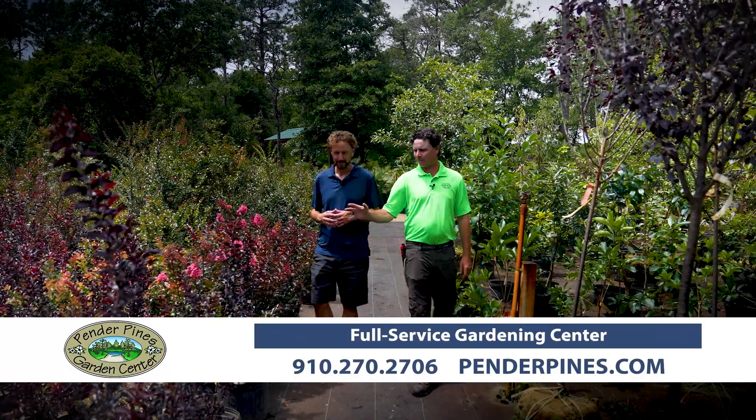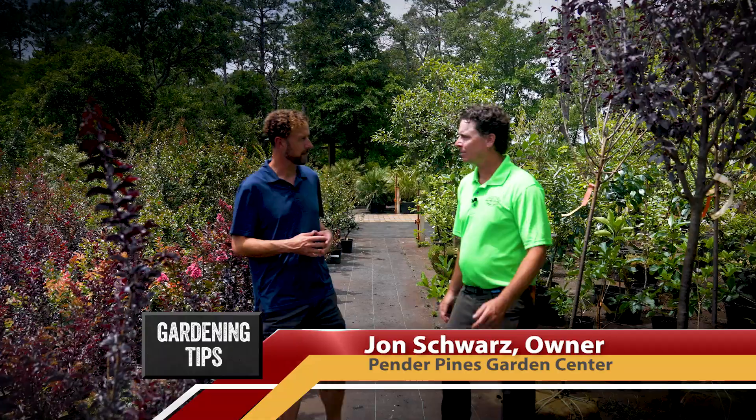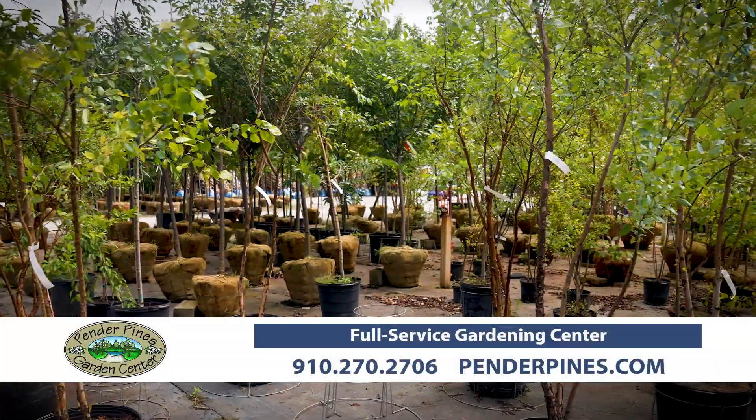We've got everything from small sizes to really large sizes — flowering, non-flowering, evergreen, deciduous. We've got it all: shade-loving, sun-loving.